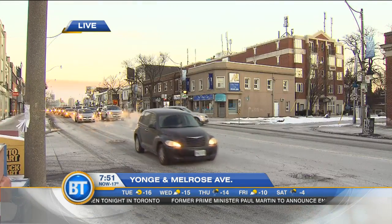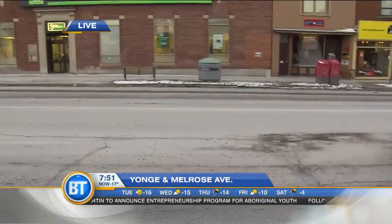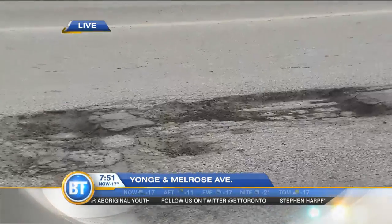There's about three of them in a row there and they're fairly big — they'll swallow a small Volkswagen. Really? No, I'm not kidding. Take a close look. Get right into that pothole. Oh yeah, that could blow a tire.